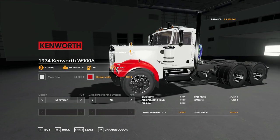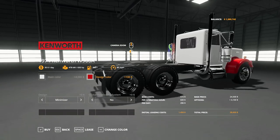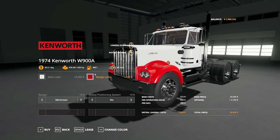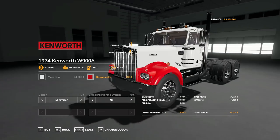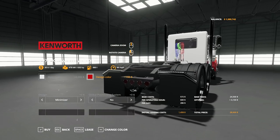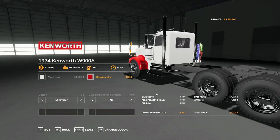The next truck we're going to look at is this 1974 Kenworth W9000A - another beautiful truck, similar to the other but without a sleeper in the back. Just love the looks of these trucks. This is definitely going to be one of my favorite Kenworths on the lot. Let's see if we can buy this truck too.